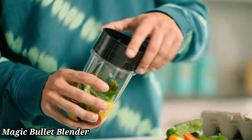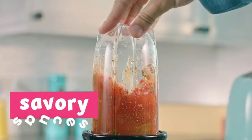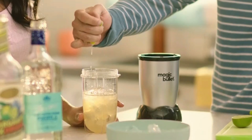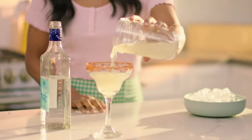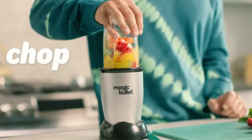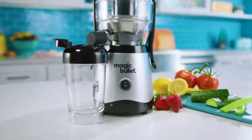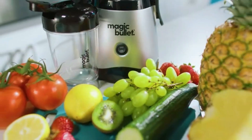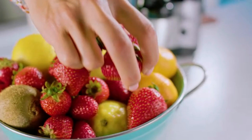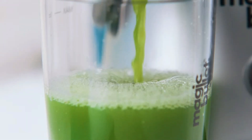Magic Bullet Blender. The Magic Bullet Blender is a compact and versatile kitchen tool designed for quick and easy meal prep. With its powerful motor and sharp, cross-blade design, it effortlessly blends, chops, and grinds a variety of ingredients in seconds. Whether you're making smoothies, sauces, dips, or even grinding coffee beans, the Magic Bullet handles it all with ease. The blender's simple one-touch operation makes it user-friendly, while its space-saving design fits neatly on any countertop. It comes with a variety of cups and lids, allowing you to blend directly in the cup you'll use for drinking or storage, reducing cleanup time.